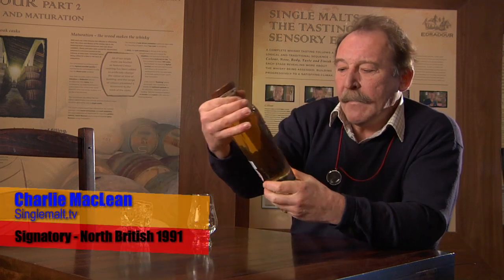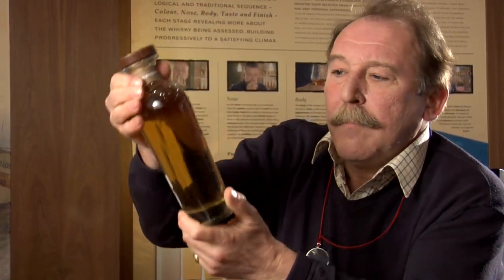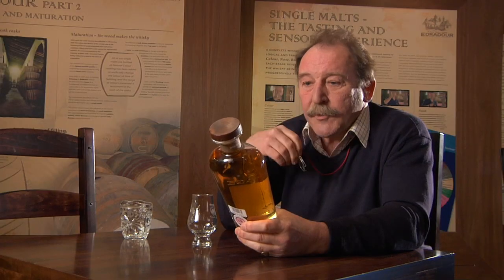We're looking at a North British 1991 bottled by Signatory at 14 years — distilled in 1991, bottled 2006. Interesting enough, matured in a Californian sherry cask, so we're looking at American white oak. You can see the golden colour, but we're expecting perhaps some sherry characteristics. It's from a single cask and bottled at 53.3% alcohol by volume.